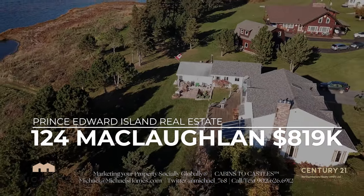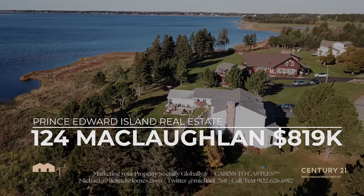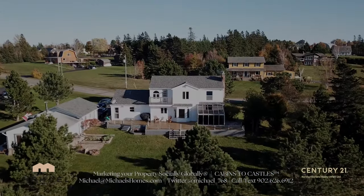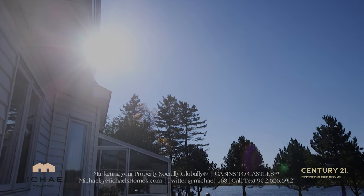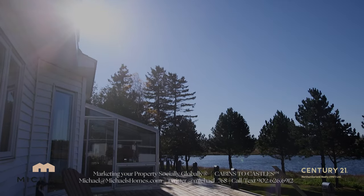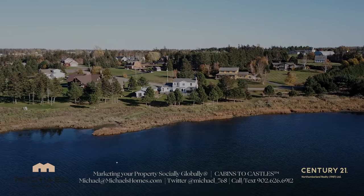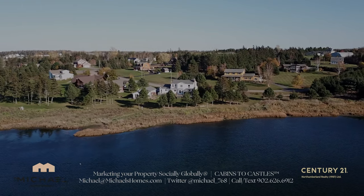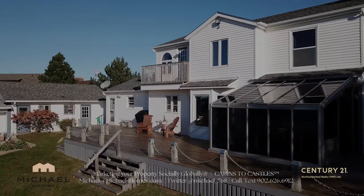124 McLaughlin Highlands is in Stanhope, which is probably one of the most scenic areas on the island. This is located within seconds to a golf course, right on the water. This house is massive — it was used as a bed and breakfast years ago. It has a separate detached garage which could also function as additional living space or a bunkie. That is 124 McLaughlin Highlands.